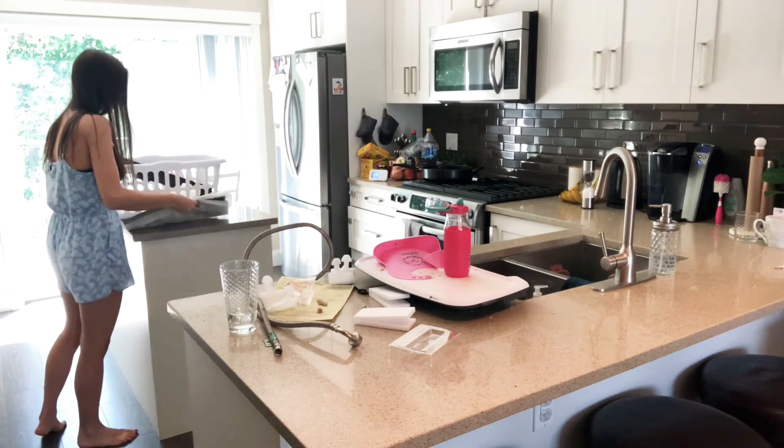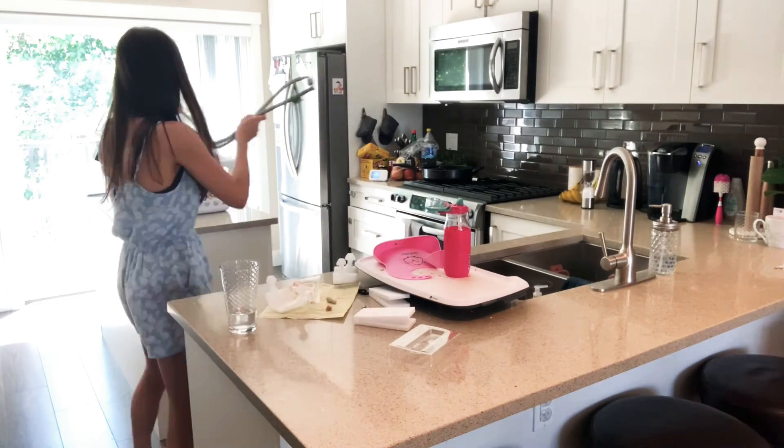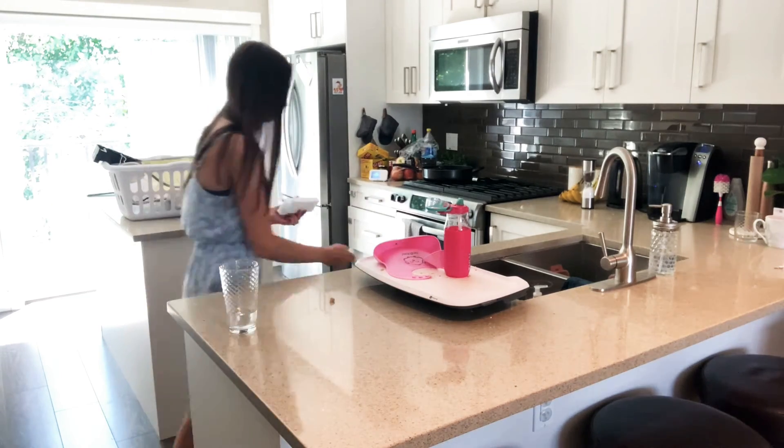So like I said, we just got a new dishwasher installed this morning, and I had all these random parts and pieces that needed to go down to the garage. So again I'm just loading up my laundry basket and it's a quick easy trip downstairs.